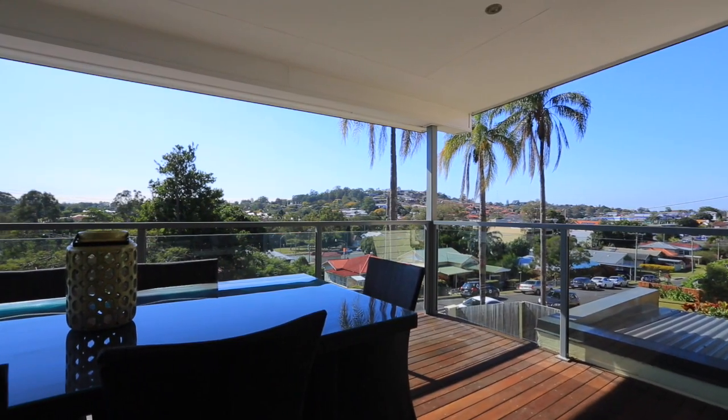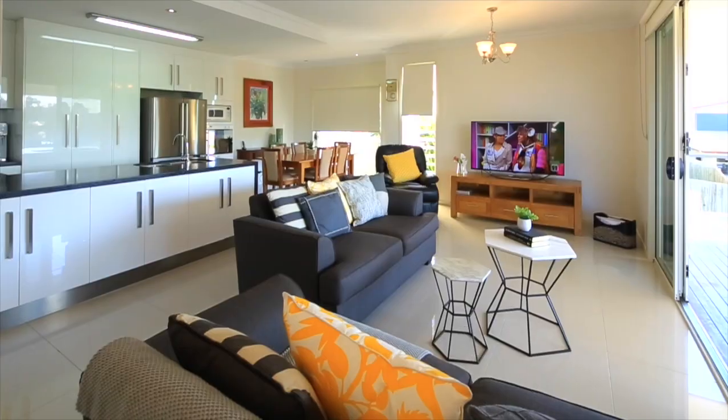Hi everyone, we're here at 1 Miriam Street, Holland Park West. Great new listing, high on the hill, fantastic views, open plan living, low maintenance and freehold property.